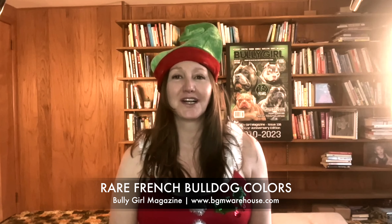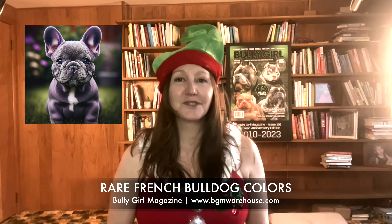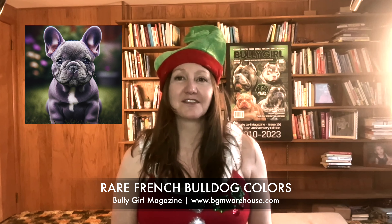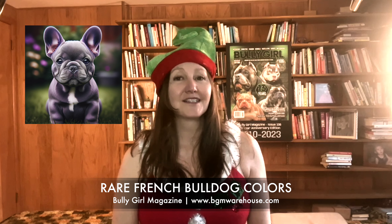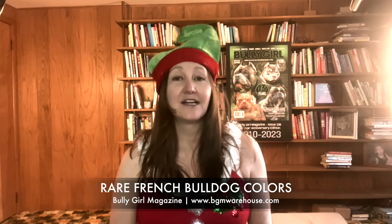Let's jump into the allure of lilac French Bulldogs. It's another exotic variant. The color results from a rare genetic combination, producing a stunning coat with a mix of blue and chocolate. Like their blue counterparts, lilac Frenchies require thorough research due to potential health concerns.